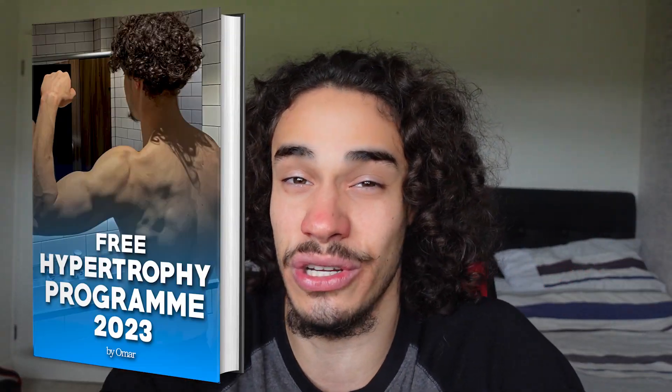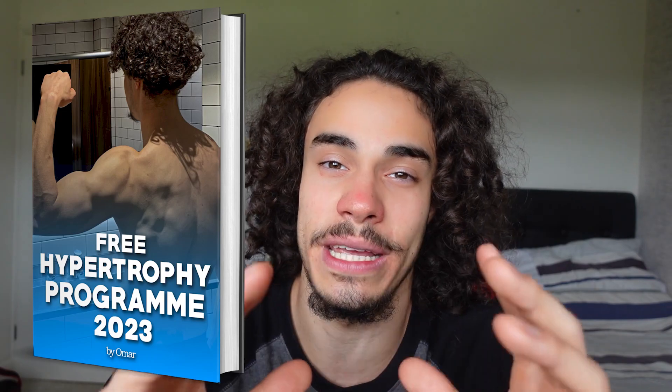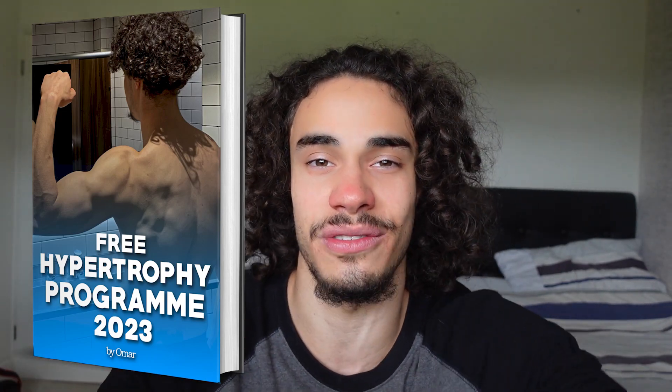So here are my three tips: less exercises per workout, one or two more sets per exercise to counteract the lower frequency, and number three, supersets. Click the first link in my description to get your hands on my free training program. I absolutely love you — thank you for watching, catch you in the next one.